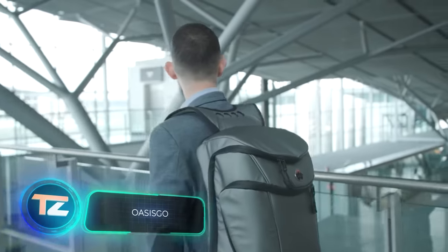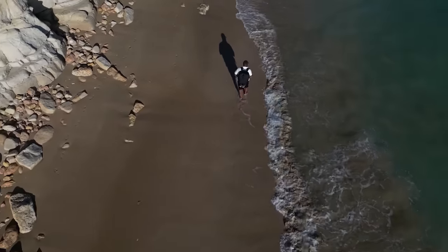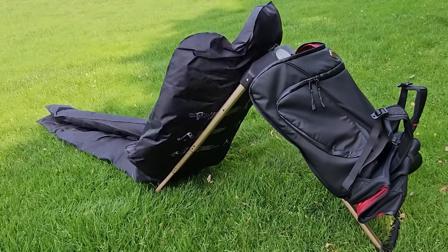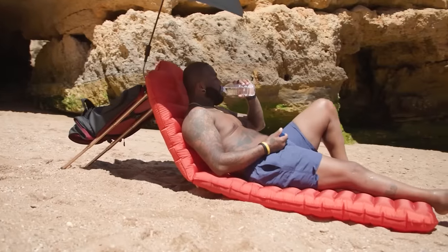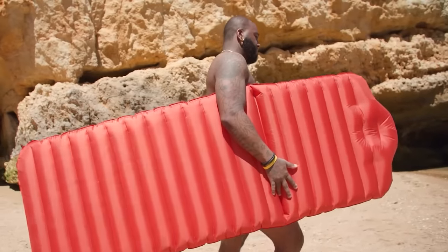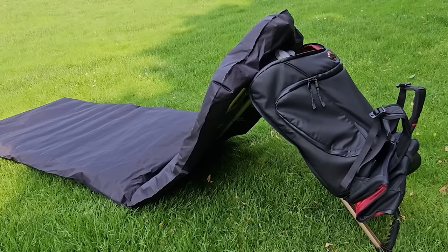Imagine you're walking around town with your backpack on, feeling a bit weary. With just a few movements, your backpack transforms into a lounger, and if it's hot, you can even set up an umbrella. This is the concept behind the Oasis Go backpack. The lounger is detachable, in case you fancy a swim on it. A mini pump quickly inflates and deflates it in just 60 seconds.